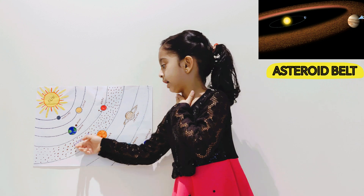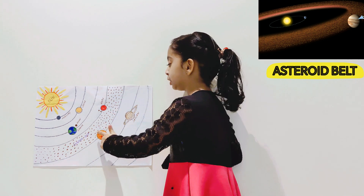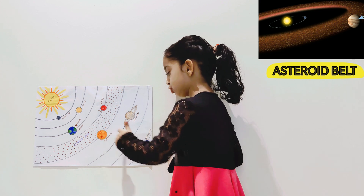This is the asteroid belt. And the asteroid belt is between Mars and Jupiter.